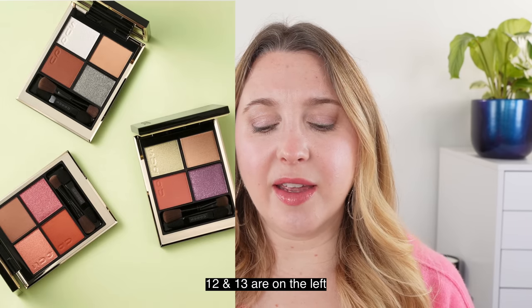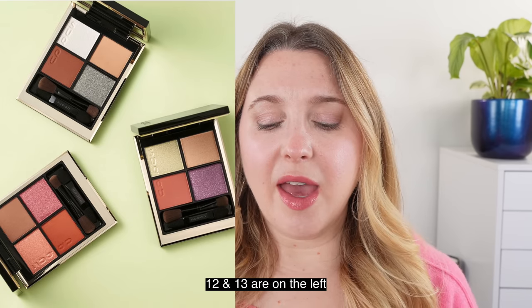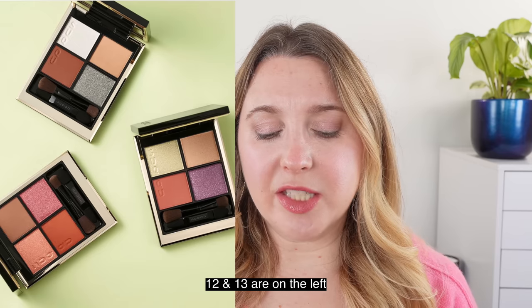First of all, we've got three eyeshadow palettes coming out: number 12, 13, and 122. If you're kind of new to Suku, anything that starts with a hundred is going to be a limited edition item. So palettes 12 and 13 are both going to be permanent — I really like number 12 — and 122 will be limited edition.